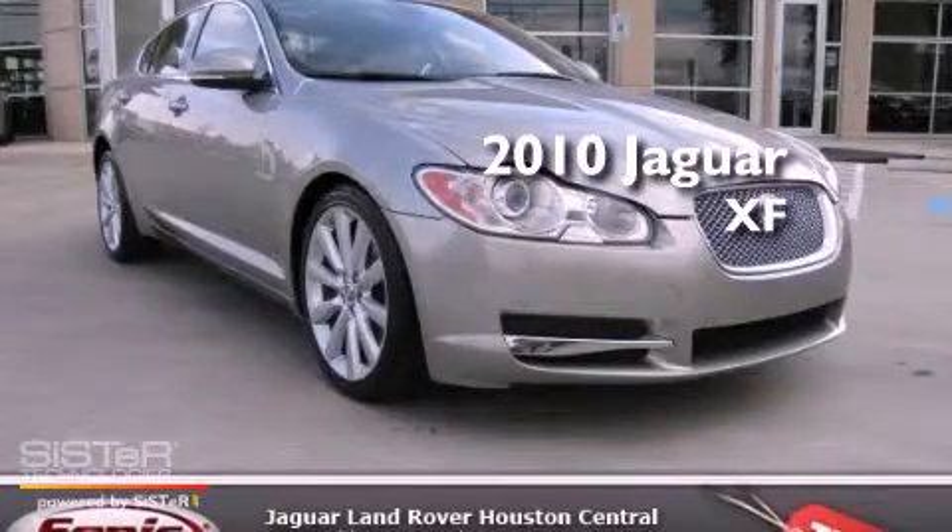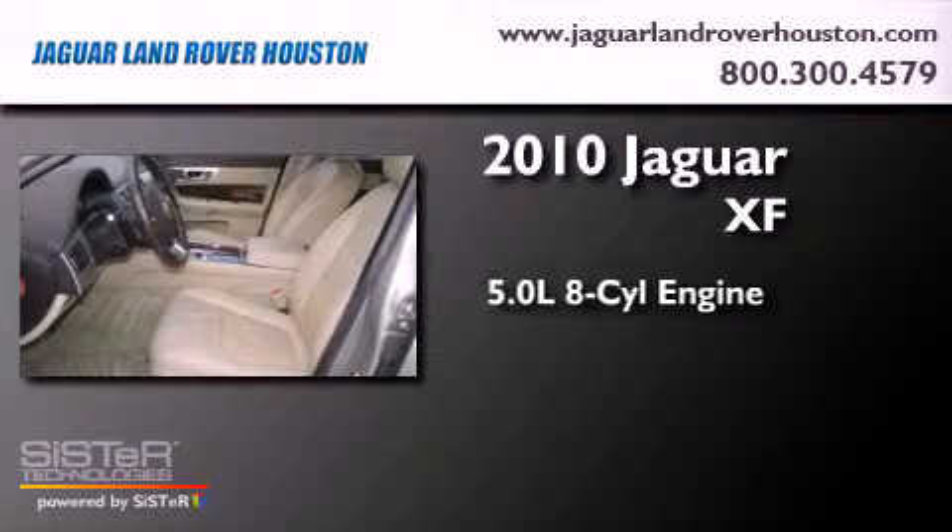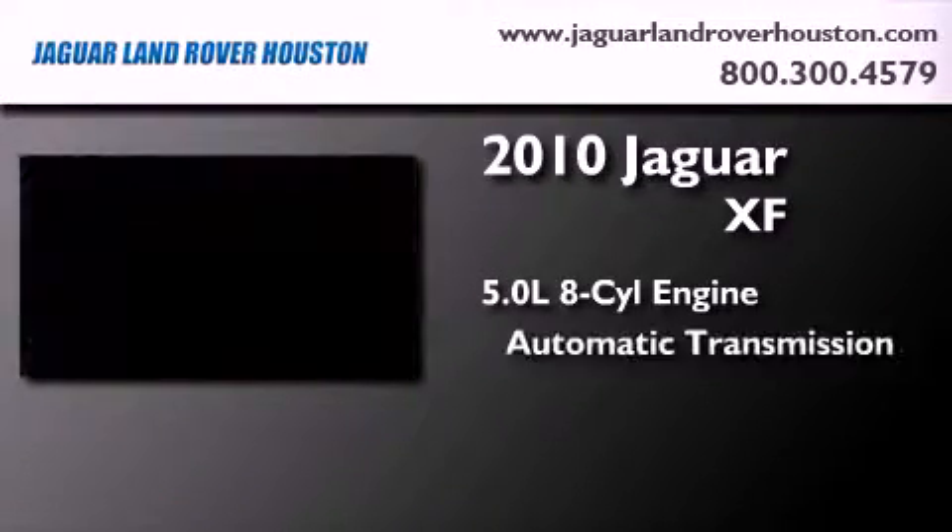This is a certified pre-owned 2010 Jaguar XF. It features a 5.0-liter 8-cylinder engine and an automatic transmission.